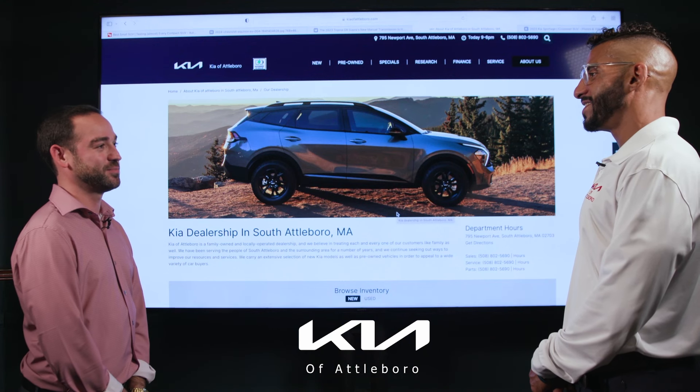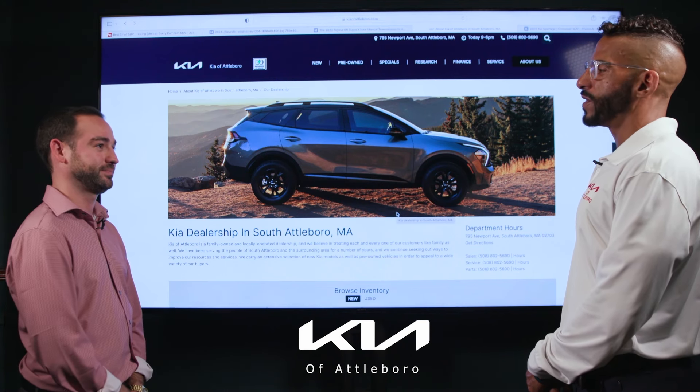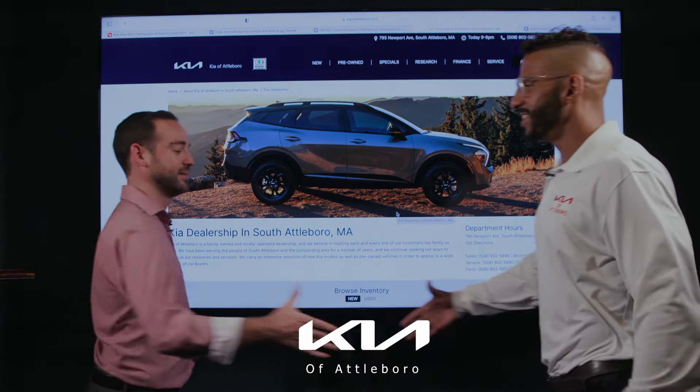Thanks for coming in and telling us about the new Kia Sportage, Maurice — we look forward to having you back to talk about some new Kia models. Thank you so much for having me, always a blast talking about the Kia brand. Absolutely, thanks!